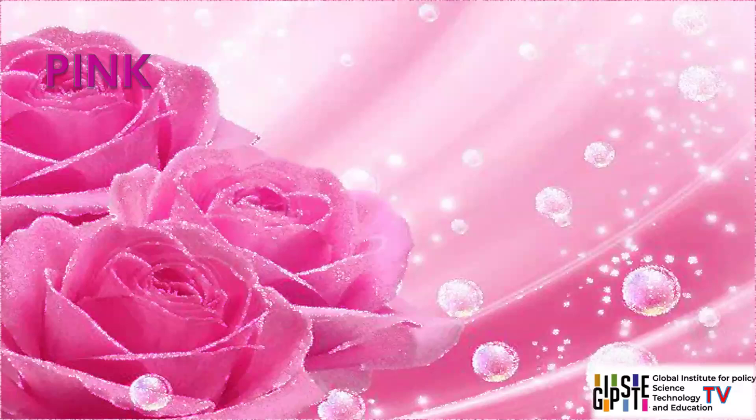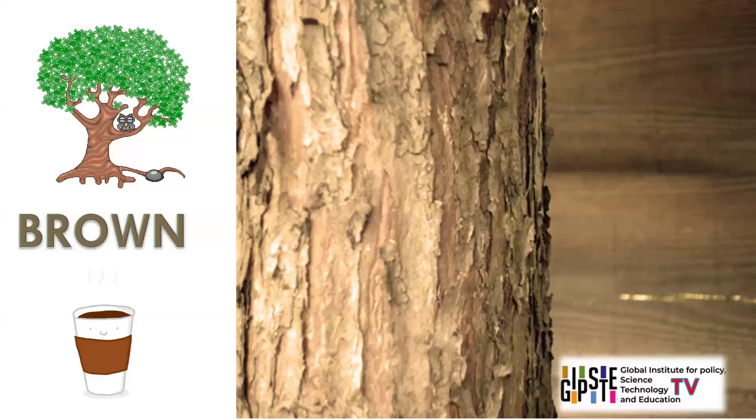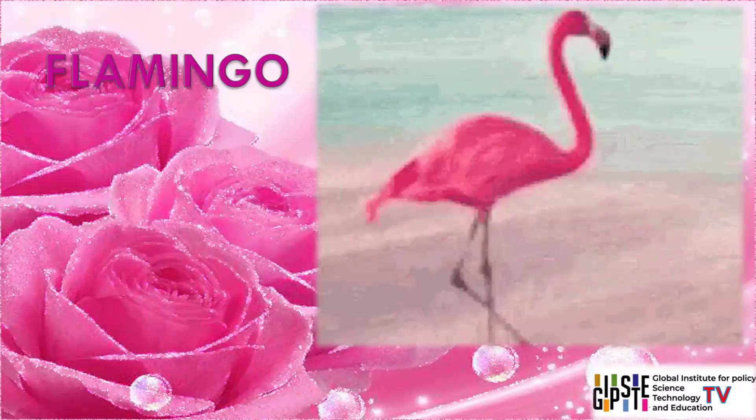Pink. Some objects with pink colour are flamingos, roses, cotton candy, piglets, bubblegum. Pink is a soft and gentle colour often associated with romance, sweetness, and femininity. It evokes feelings of compassion and nurturing.